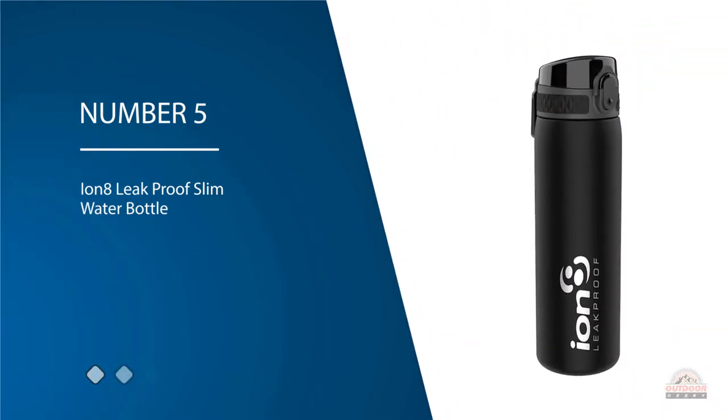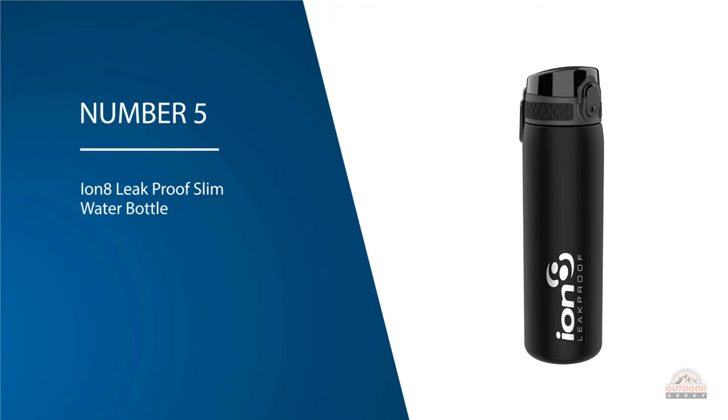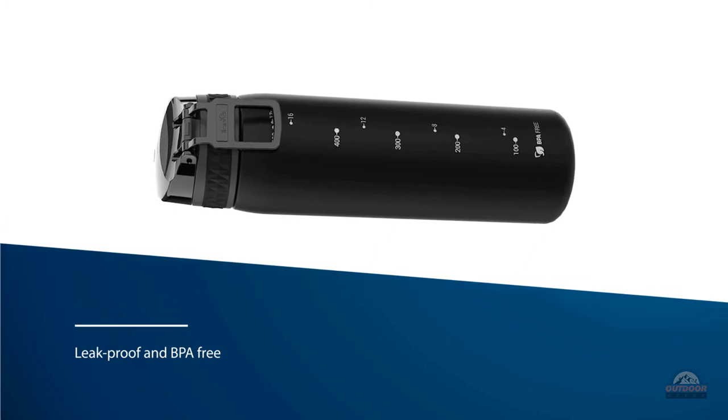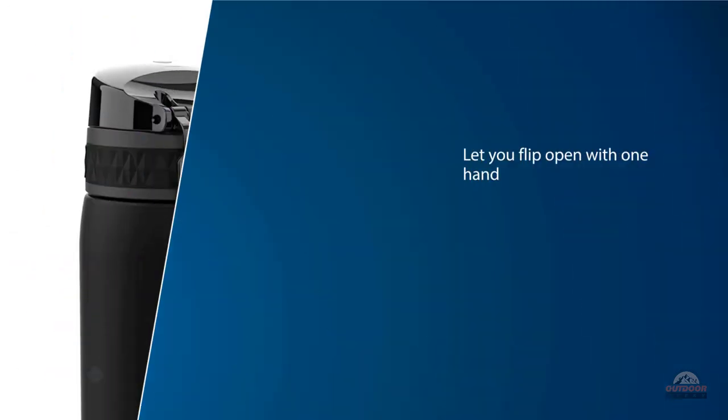Number five: the Ion Eight leak proof slim water bottle. This is a bottle that allows you to store both hot and cold drinks, so you can use it for more purposes. This water bottle is leak proof and BPA free, with smooth liquid flow making it easy to use. Bike water bottles let you flip open with one hand when used.